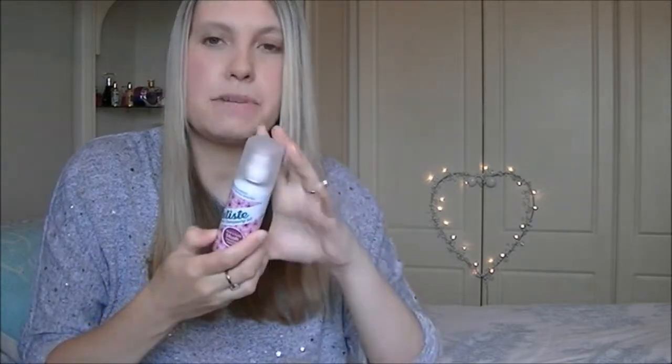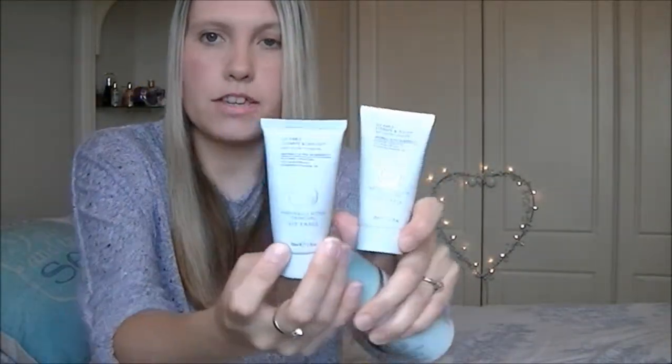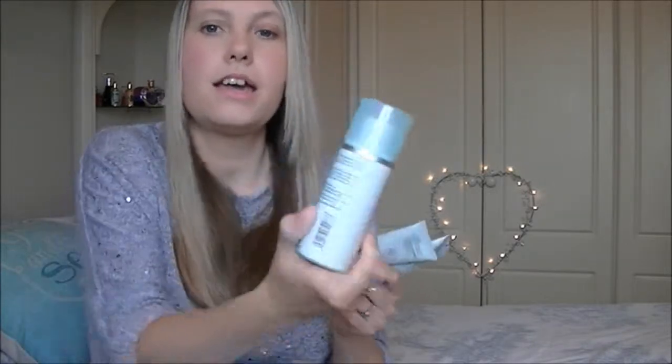I've also used up a Batiste mini dry shampoo in Blush, which I think is the original scent. I've repurchased this time and time again and I love it — I like this size for my handbag. I've also used up three Liz Earle Cleanse & Polish — one 150ml and two 30ml. You guys know how much I love this; I've already repurchased another one. What I do is put it on dry skin, rub it into problem areas, then wash it off with a warm muslin cloth. It leaves my skin feeling lovely and soft.